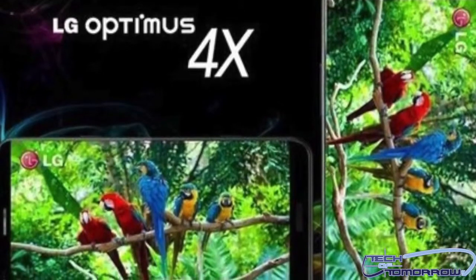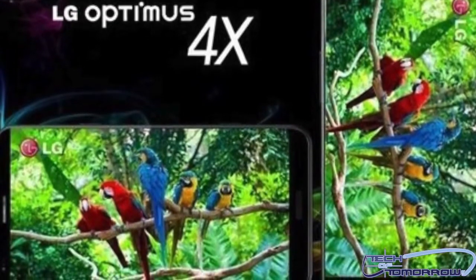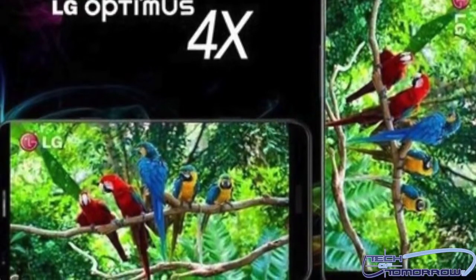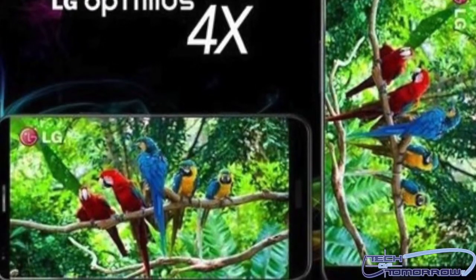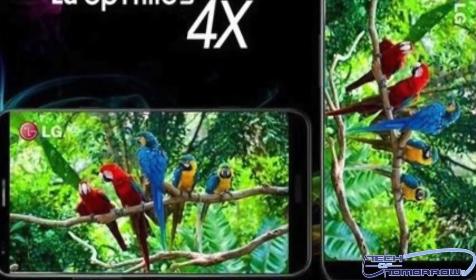The phone's also going to have an eight-millimeter thin body. Thankfully, this phone is going to launch with Android 4.0 Ice Cream Sandwich, and that should run quite nicely on the quad-core chip, along with one gigabyte of RAM and 16 gigabytes of internal storage capacity.